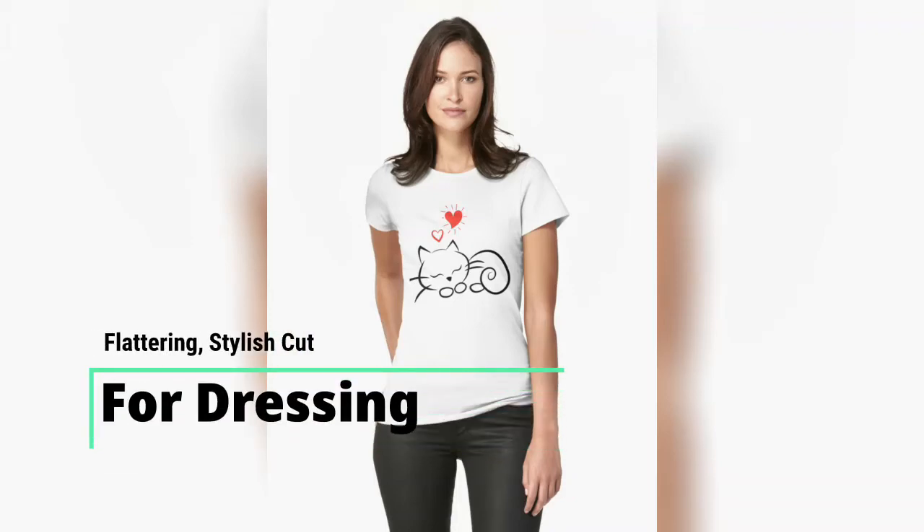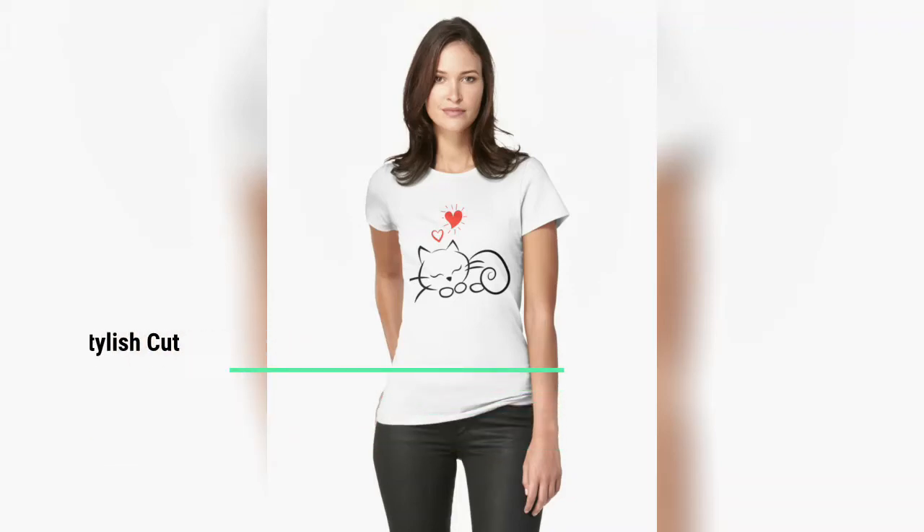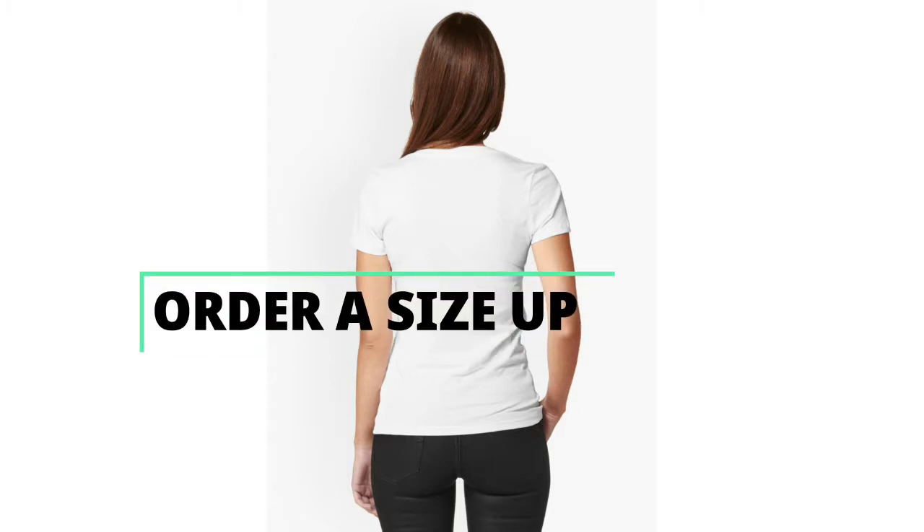Flattering, stylish cut for dressing up or down. Slim fit, but if that's not your thing, order a size up.